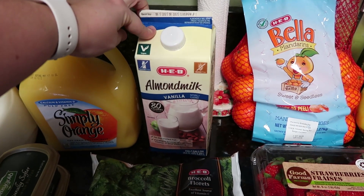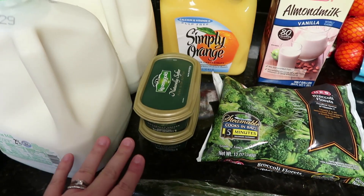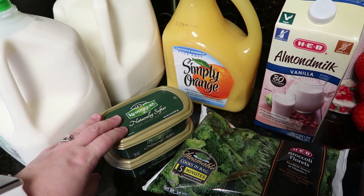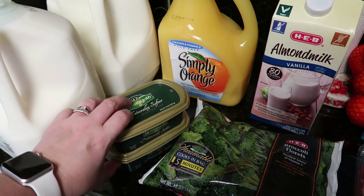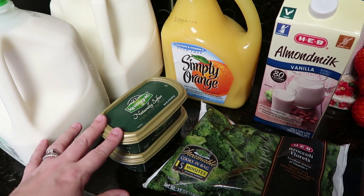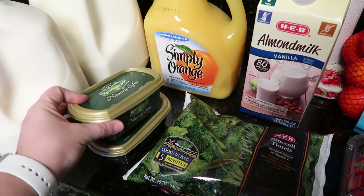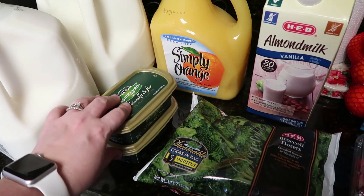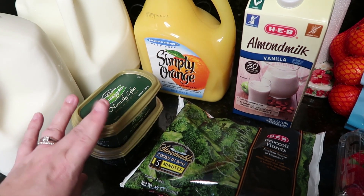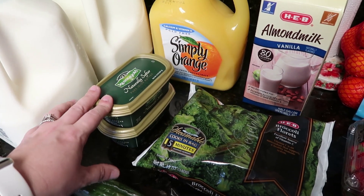I did pick up some almond milk for this week because we're going to be making a few smoothies. Normally whenever we're out of tub butter I only pick up one at a time, but these are $3 and change a piece and they had a coupon for buy two for $5. So I saved about $2 by going ahead and picking up two of them. This is going to last us for a while because we don't really use that much tub butter — we use a lot of stick butter for baking. So I am set on our Kerrygold tub butter for a while.